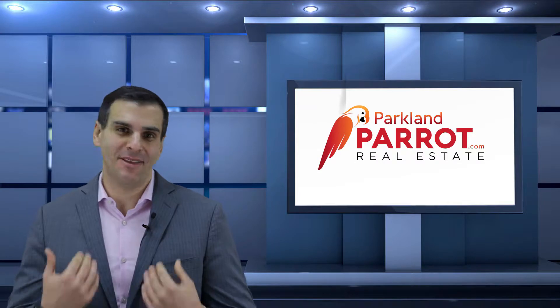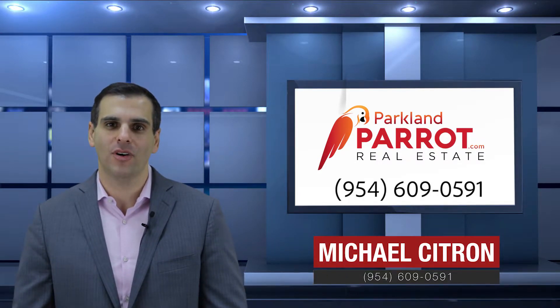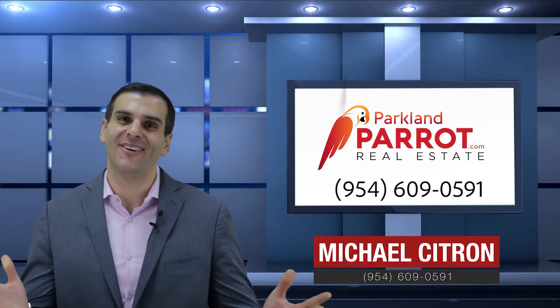Live in Parkland Isles today and become my neighbor. For more information contact me at 954-609-0591. Welcome home.